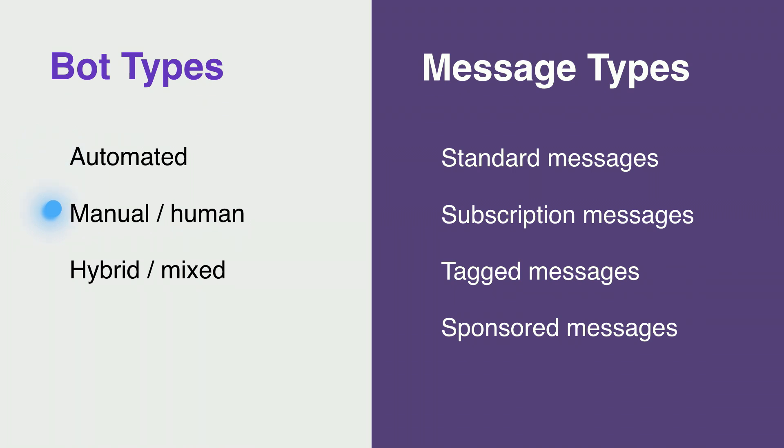Then we have manual bots, which we also sometimes call human messaging or live messaging. This kind of bot is the polar opposite of an automated bot — there are no automatic responses. Every message that the bot sends is either written by a live agent or is triggered by a live agent. We still consider these experiences to be bots because they use the Send API, but they use it as a conduit for their own messaging system, like custom-built software for a customer service center. Bots that incorporate both automated and manual responses fall under the hybrid or mixed category. These are actually more common than bots that are strictly manual. For example, an airline that provides live support if you need to rebook your flight but also automatic flight tracking would be a hybrid bot.